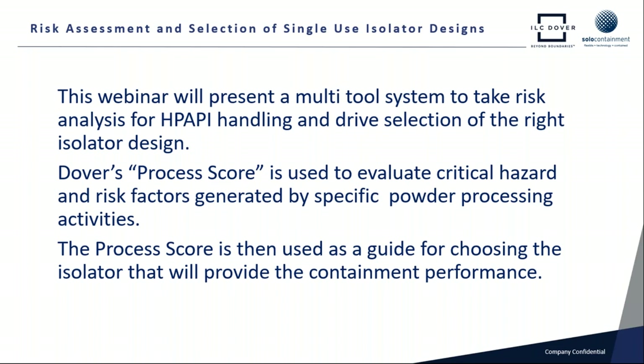When we discuss risk assessment, you're probably thinking: what does ILC Dover have to do with risk assessment? I want to make one thing very clear. We're not trying to be experts in the EHS arena or in toxicology. First and foremost, we're a containment business — we manufacture isolators to make the workplace safe. In this webinar, we're looking at a multi-tool system that gives us guidance to get the right isolator design to maximize operator safety. We've developed with Dover a thing we're calling a process score, used to evaluate the hazard and risk factors generated by a specific powder processing operation.